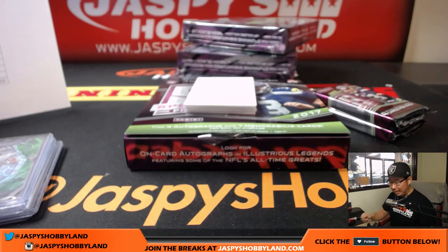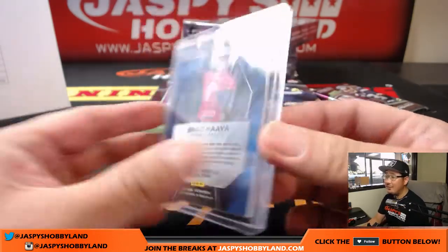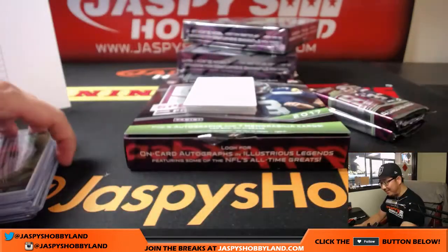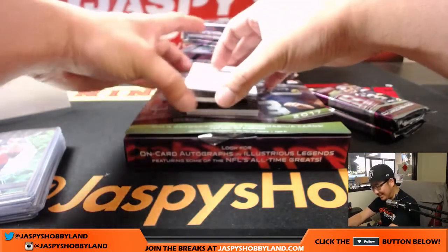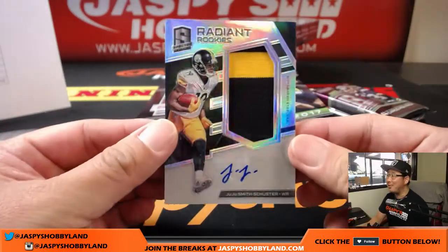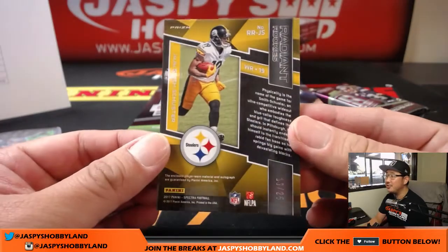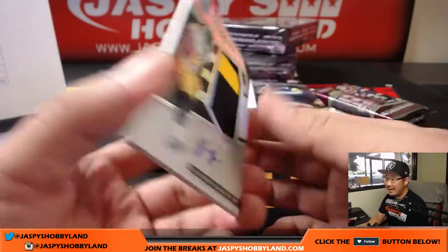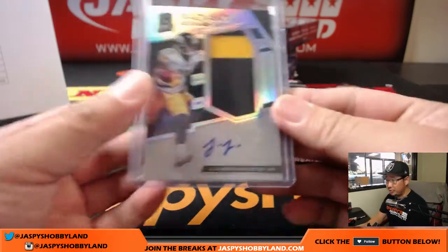Yeah, it's a time on a clock — exactly, Tim. Brad Kaya, 22 out of 25. Zach's already giving up on the break two packs in — he's like 'I'm not hitting.' Come on man, you gotta wait until like the last box before you start saying that. Two-color patch and autograph JuJu Smith-Schuster, 16 out of 25 — Steelers, that goes to Chris Parent. Nice, our first JuJu Smith-Schuster.